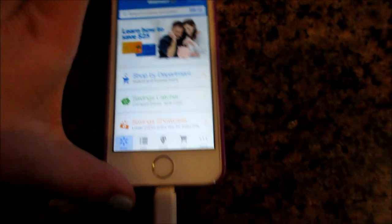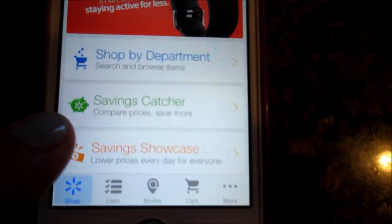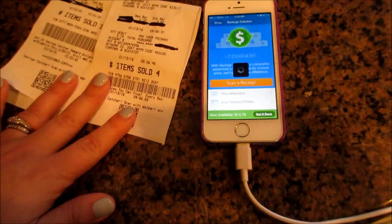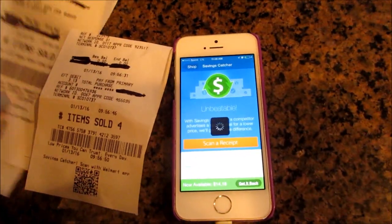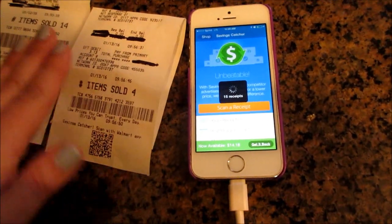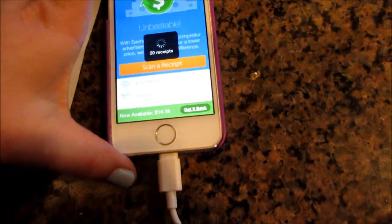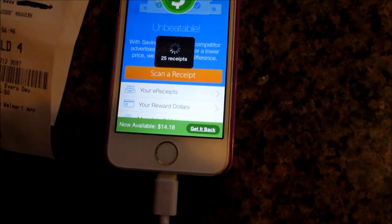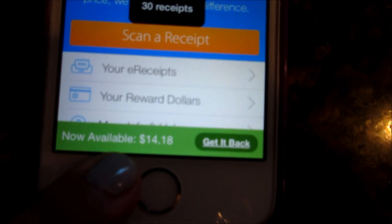Okay so this is the Walmart app — you can download it in your app store — and right here it says Savings Catcher. You'll click that and you have to do this within seven days of purchasing items. I blacked out some personal information, but I have two receipts: one was from the 12th and one was from the 13th. So far I have $14.18.